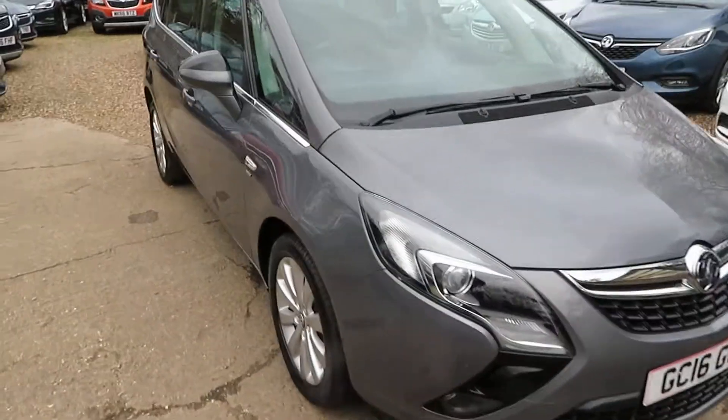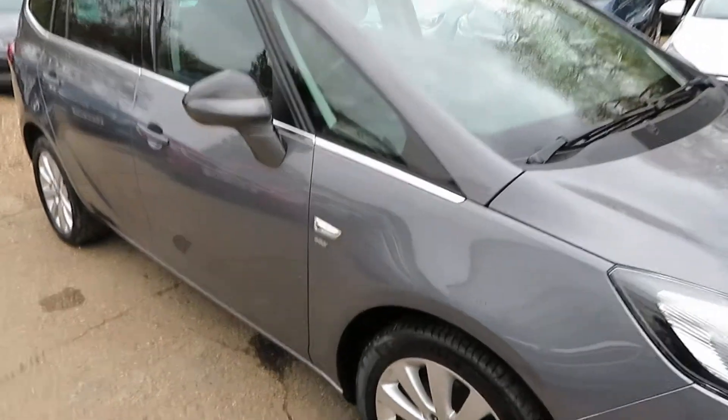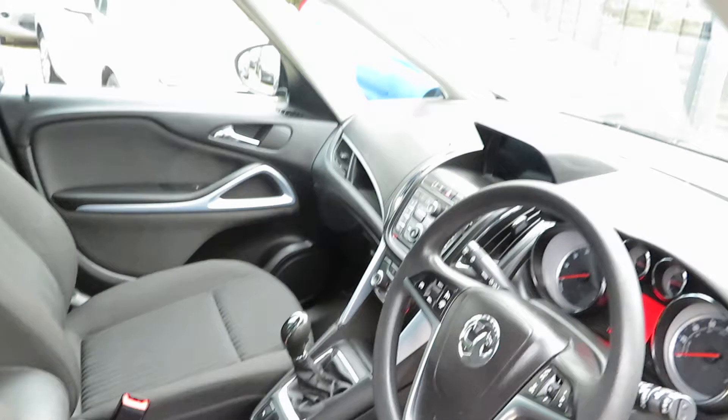Good afternoon. Here we've got a lovely Vauxhall Zafira Tourer in shiny rock grey. It's a 1.4 Energy — a 6-speed manual, 1.4 petrol car.